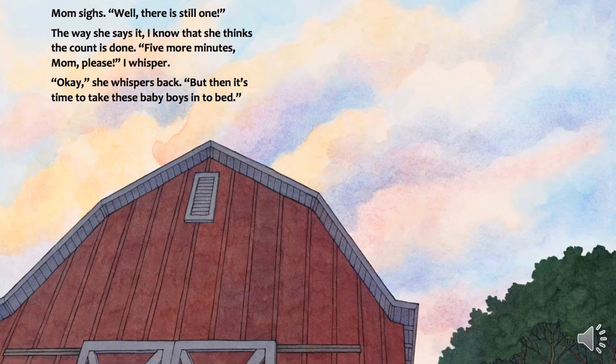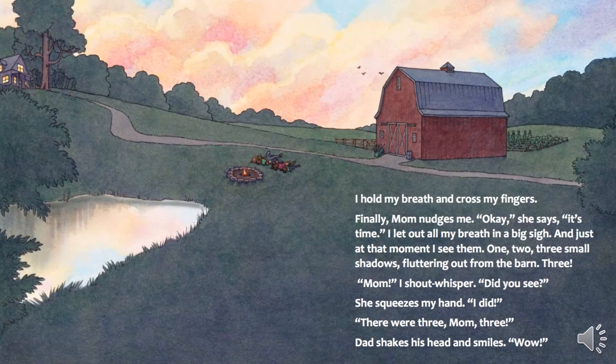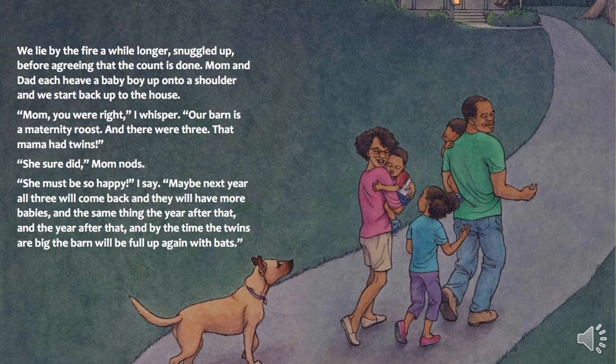I hold my breath and cross my fingers. Finally, Mom nudges me. "Okay," she says. "It's time." I let out all my breath in a big sigh. And just at that moment, I see them. One, two, three small shadows fluttering out from the barn. Three. "Mom," I shout-whisper. "Did you see?" She squeezes my hand. "I did." "There were three, Mom. Three." Dad shakes his head and smiles. "Wow." We lie by the fire a while longer, snuggled up, before agreeing that the count is done.